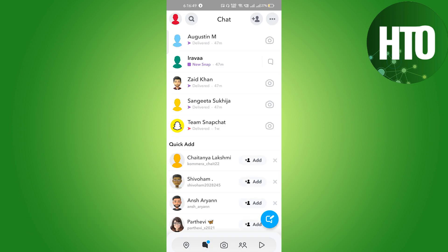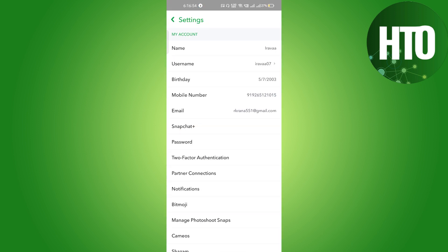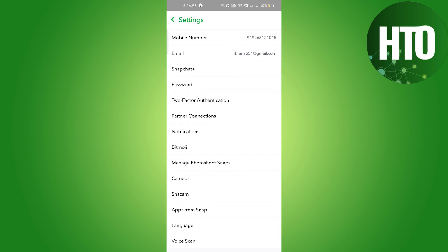On the top left side corner you can see the profile icon — just click on the profile. On the top right side corner you can see the settings icon, so just click on settings.